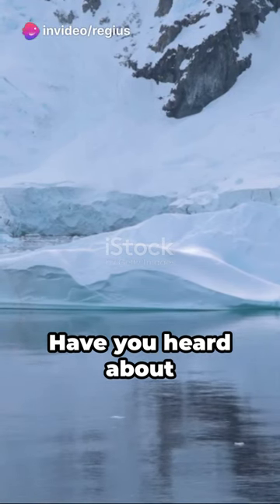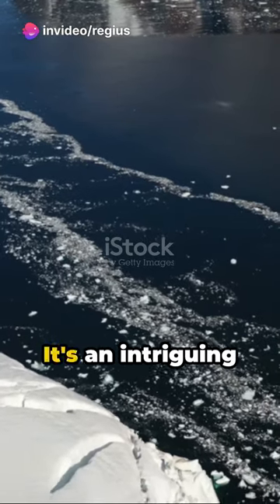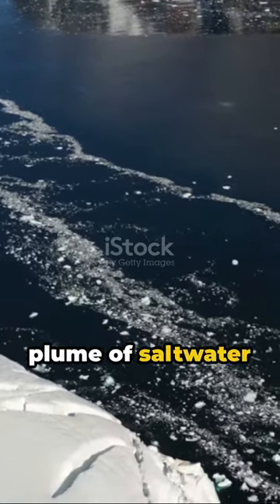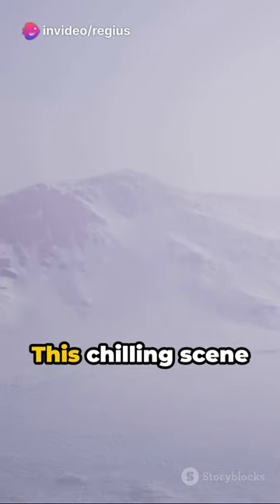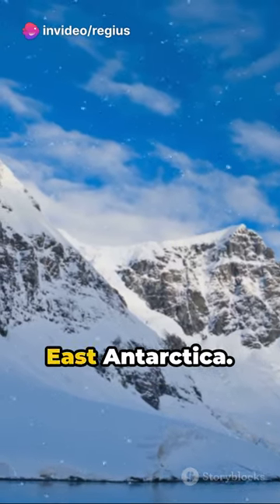Welcome to the World of Wonders. Have you heard about the mystifying Blood Falls in Antarctica? It's an intriguing spectacle where an iron-oxide-tainted plume of salt water flows from the Taylor Glacier onto the ice-covered surface of West Lake Bonny. This chilling scene is part of the McMurdo Dry Valleys in Victoria Land, East Antarctica.